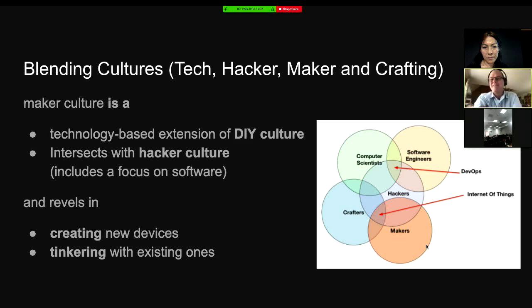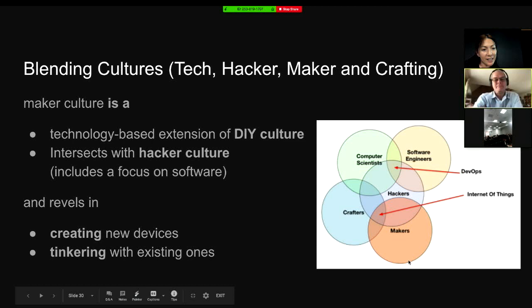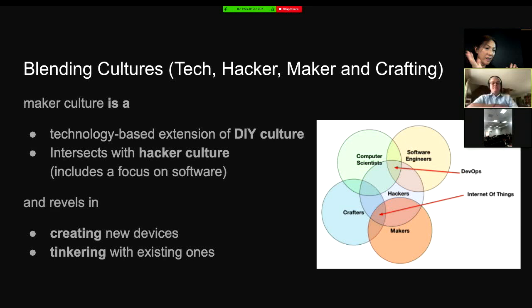Maker culture is a technology-based extension of do-it-yourself culture, and it intersects with hacker culture. Roland created this model here at the bottom. It reveals the creating of new devices and thinking with existing ones. Really, what you're saying is you just have to get out there and get kids hands-on — rather than just talk, give them a challenging problem in an interesting context, and that's when learning happens. We have to hang on to the technology. Some people wonder that STEM is just about science and maths, but tech plays an absolutely pivotal part. Things like Linux make it really affordable to have an operating system on a chip inside your invention that allows it to listen, act, think, behave, and move.